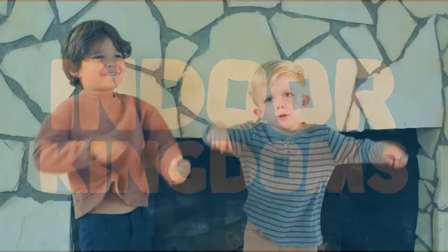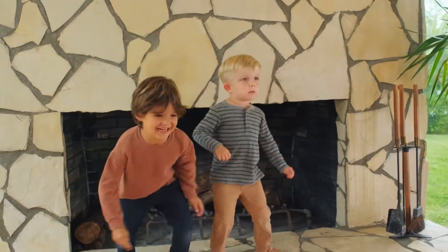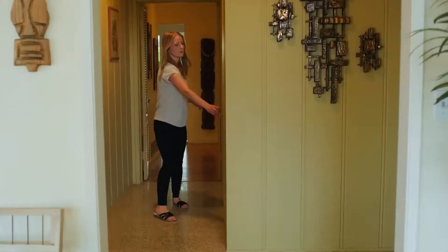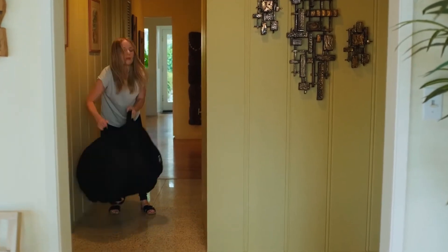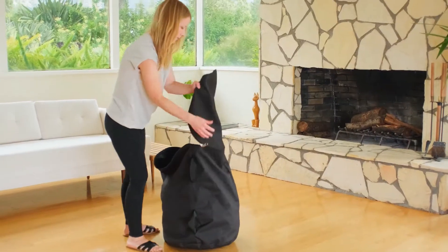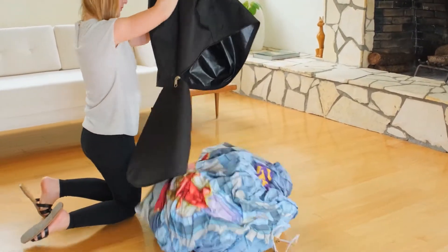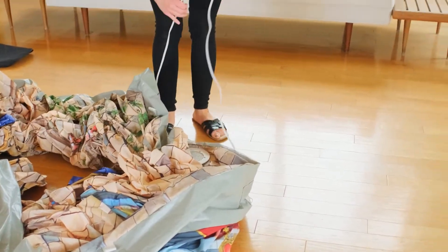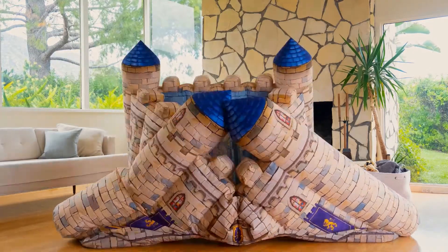Trying to keep young kids entertained indoors is not fun. Playhouses are great but they take up a lot of space, and if you're like us, you like to keep your home looking as little like a preschool as possible. We wanted something that was beautifully designed to inspire children's imaginations, and could also pack down small and store away when playtime is over. From this idea, Indoor Kingdoms was born.